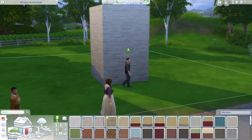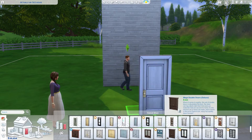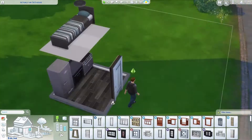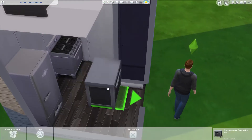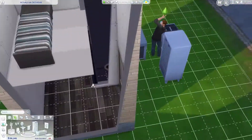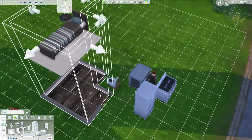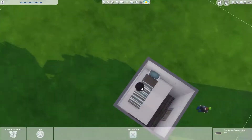It gets pretty quirky and colourful later on. I like that brick wall — I think it's from the fitness stuff pack — and I bring that inside on the back wall. But yeah, it gets pretty colourful. I like doing these small builds.